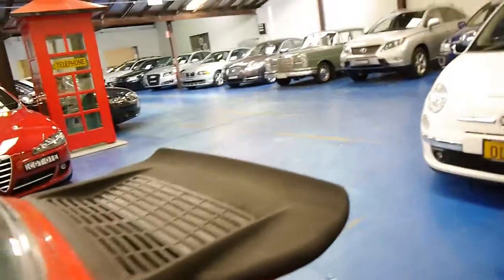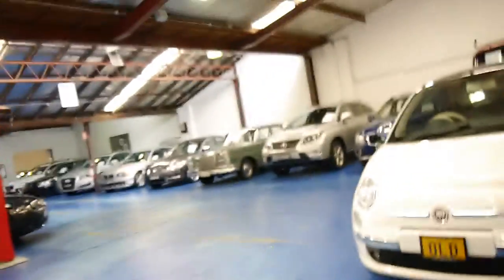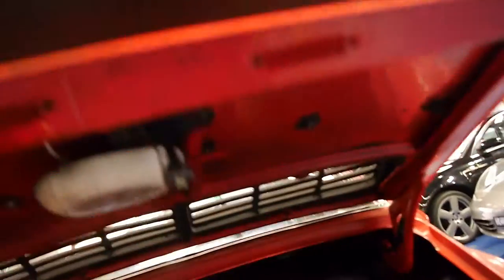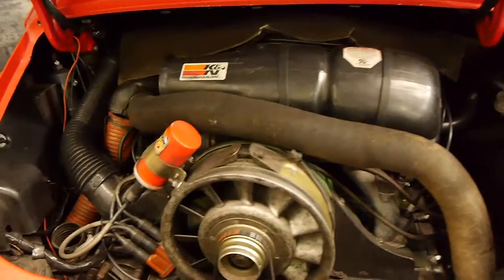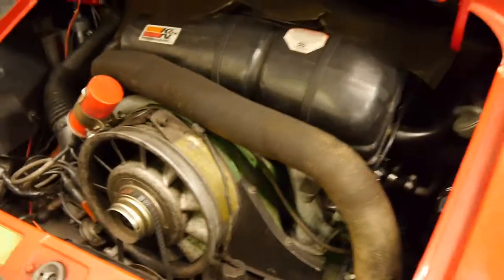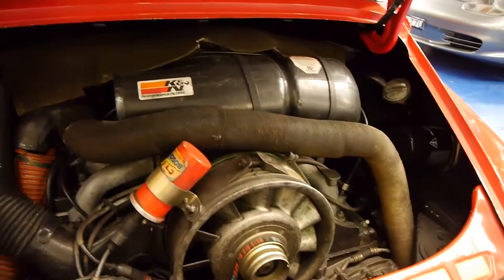Haven't opened the bonnet on one of these for a while. There we go — let's have a quick look. There must be a trick to it. There we go. Looks like the original 2.7 litre engine. Looks like it's got one new belt on it. We haven't washed down the engine at all — it's just as traded — but it does look to be pretty good.